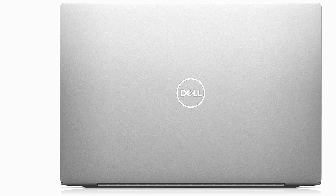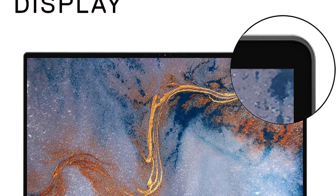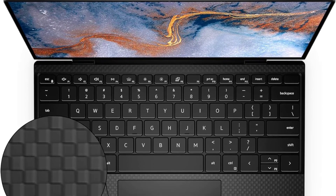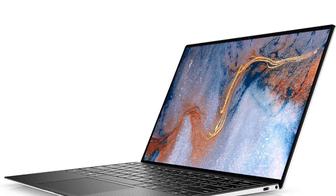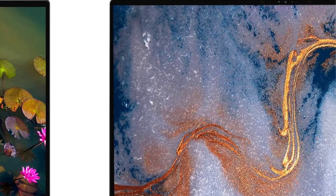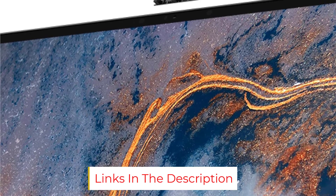The Dell XPS 13 features a 10th gen Intel Core i7 processor, 16 gigabytes RAM, 512 gigabytes SSD, and Intel Iris Plus graphics. It also has an exceptional battery life of up to 16 hours on a single charge. With its powerful specs, stylish design, and long battery life, it can easily run taxing programs including Revit.